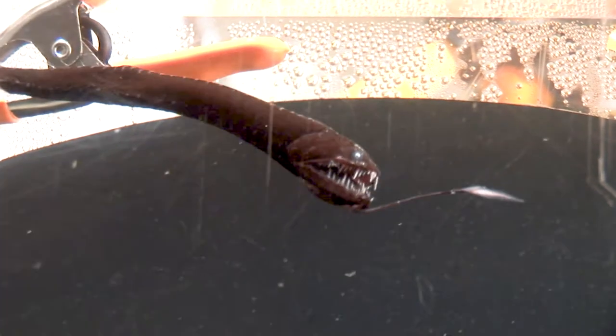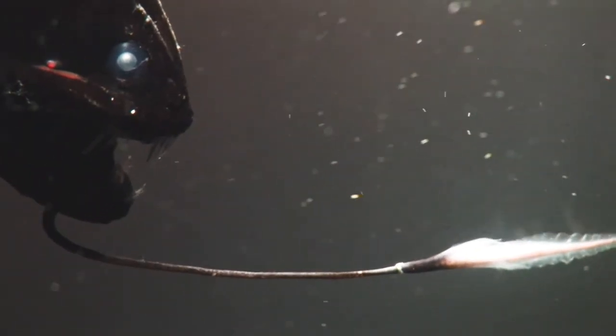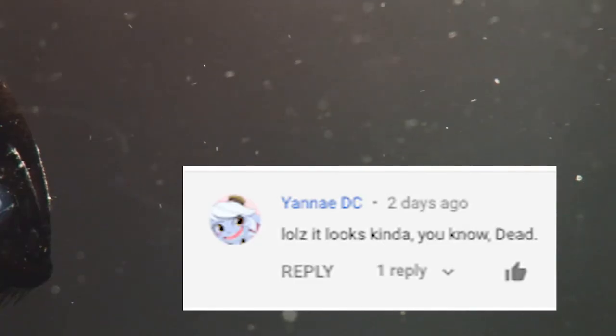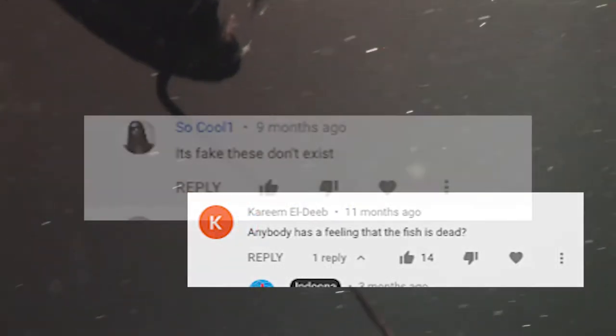A lot of people are interested in this dragonfish and how we filmed it. Many people pointed out that it looks dead, and some people don't even think they exist.